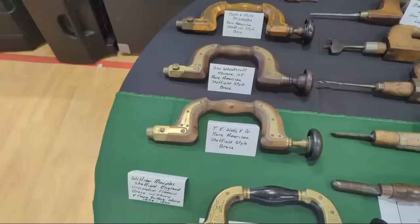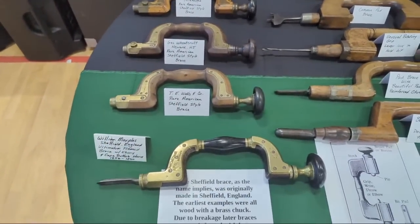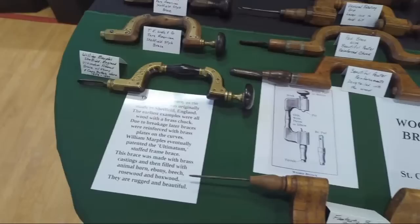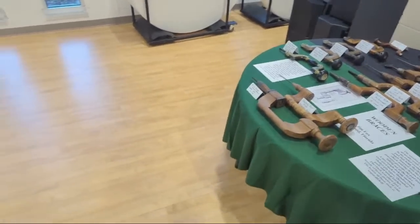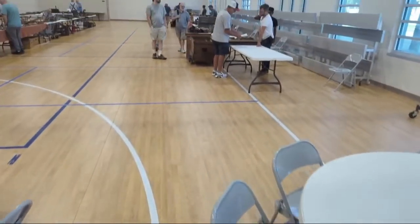I've got one of these for parts and it's broken — I want to make the wooden part for it. The Sheffield brace — really beautiful. Some cool displays here; I love coming through and learning things.